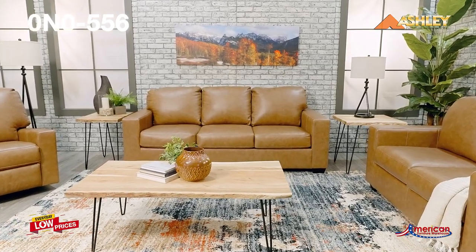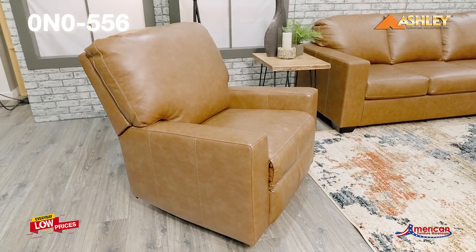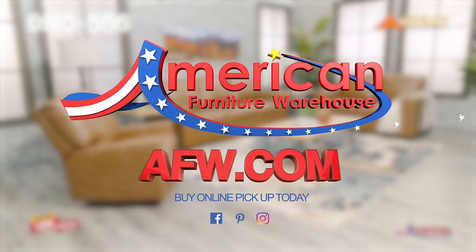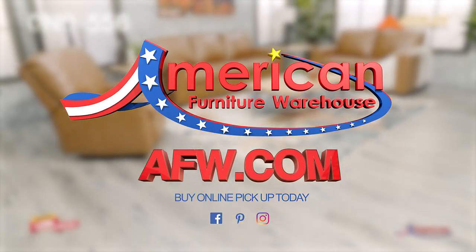The uncomplicated yet stylish appearance of the Bolsena Leather Upholstery Collection makes it a versatile addition to your space. You can find your style, selection, and value at American Furniture Warehouse.